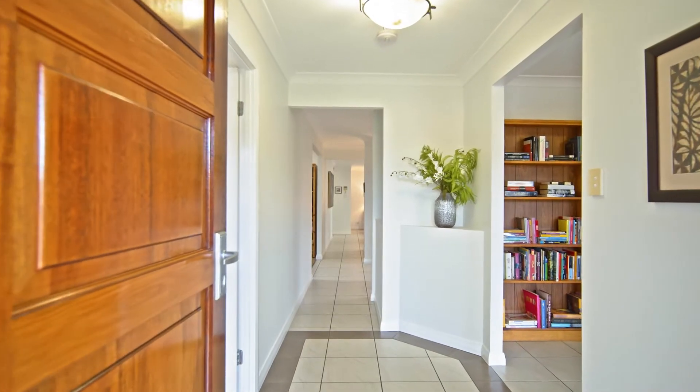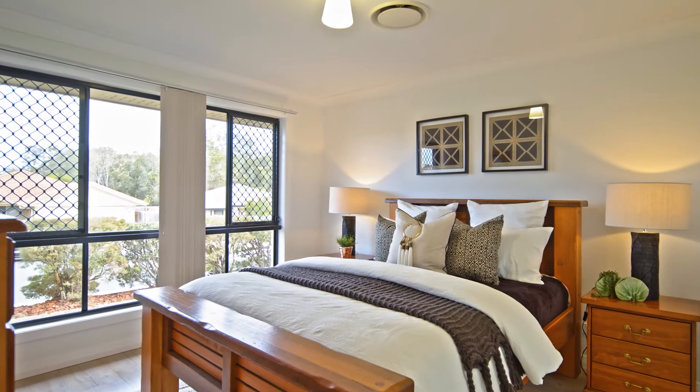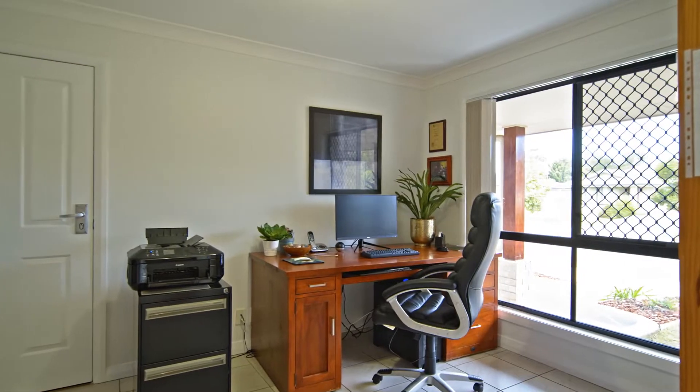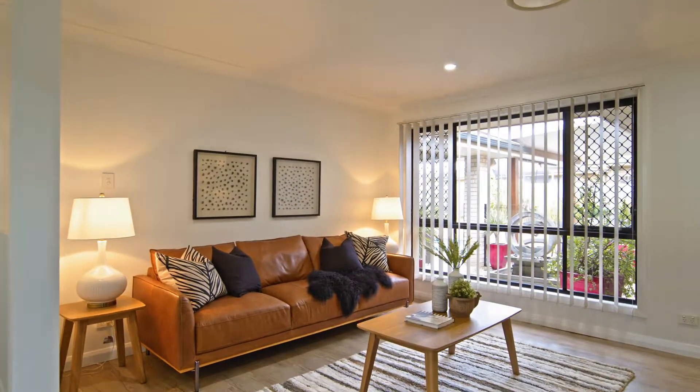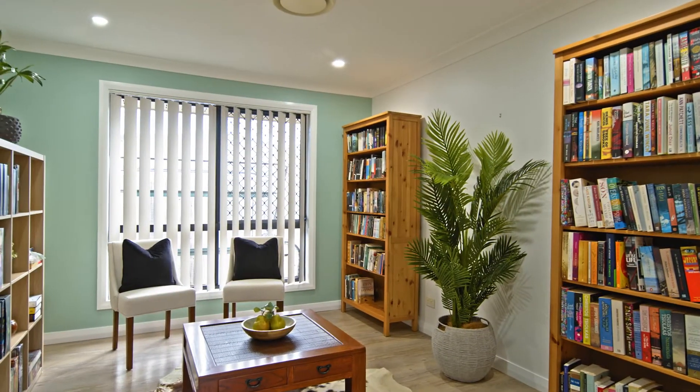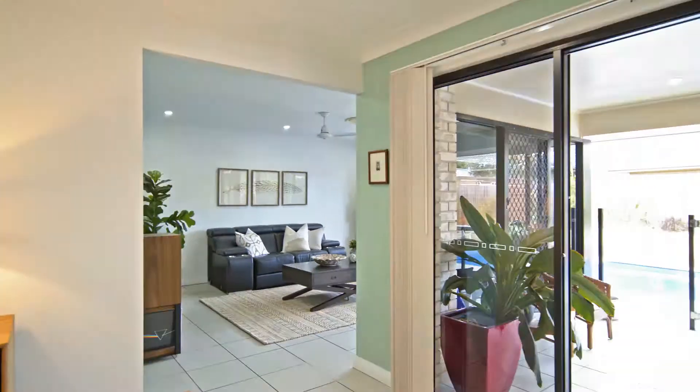Inside you are greeted by the extra large master bedroom and study room, and as you venture down the hallway you have two of your three separate internal living areas, which could double as a formal dining room if you so desire.